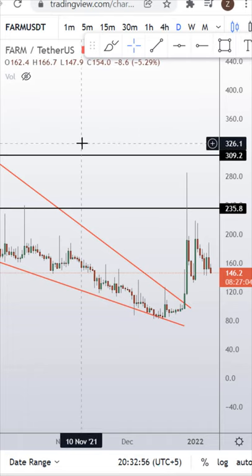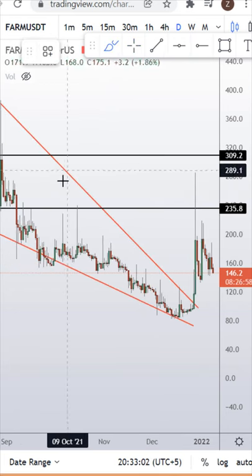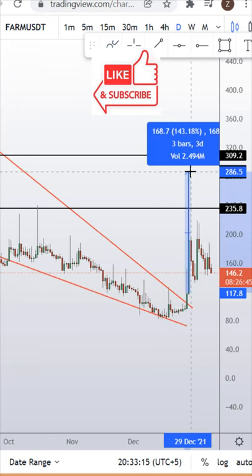Quick update on the FARM/USDT token on the daily chart. As you can see, we have broken out from a falling wedge pattern, and after breaking out we saw a nice 143% pump on this coin.